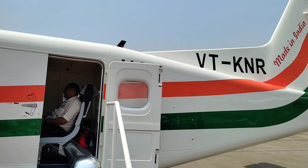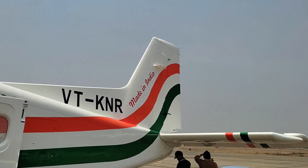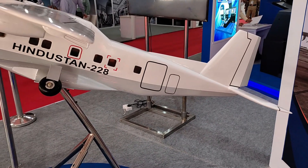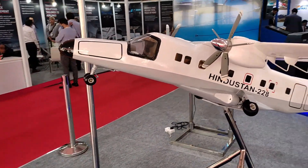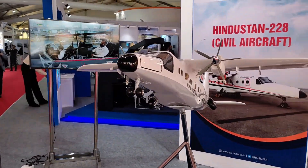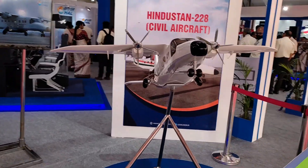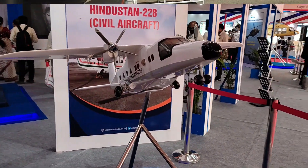The Dornier Do228 is a versatile aircraft that can perform a number of tasks such as passenger transport, transporting cargo, and conducting maritime surveillance. To support these diverse missions it is outfitted with a variety of equipment and sensors including radar, a searchlight, and a forward-looking infrared camera. The first Dornier Do228-100 entered service in Norving's fleet in July 1982.